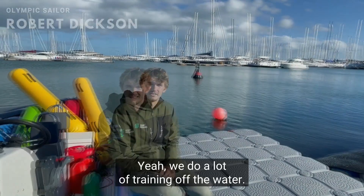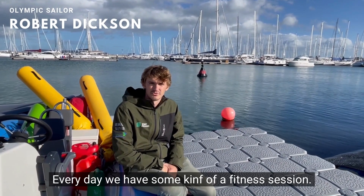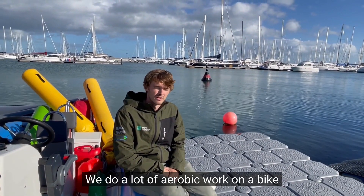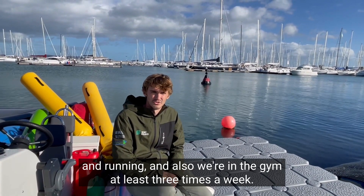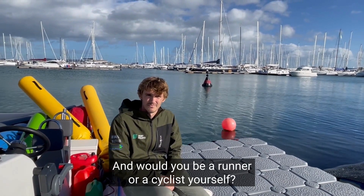We do a lot of training off the water — every day we have some kind of fitness session. We do a lot of work on the bike and running, and we're also in the gym at least three times a week.